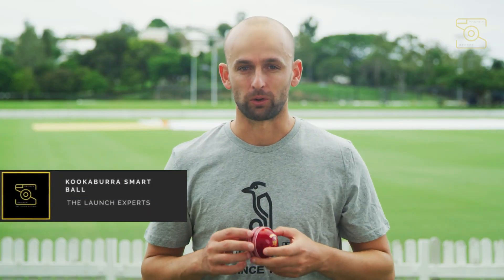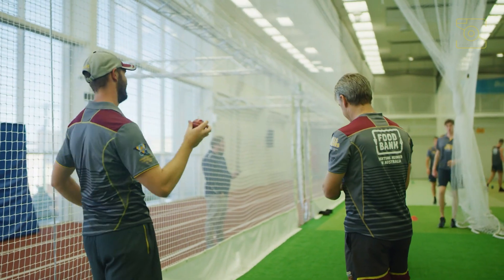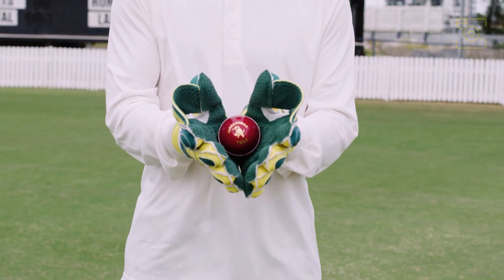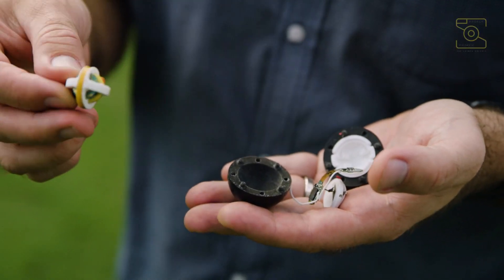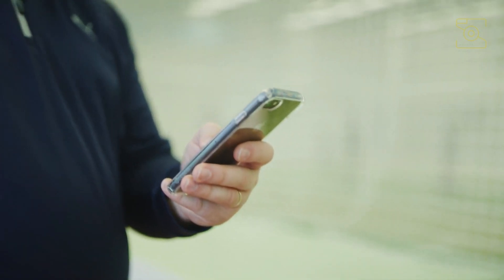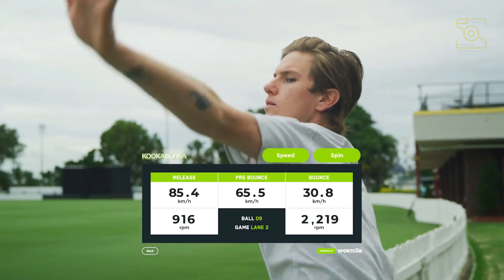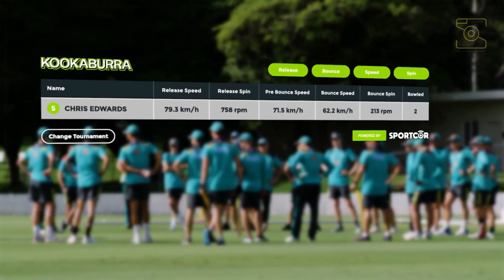Number 5: Kookaburra Smart Ball. Leading cricket ball manufacturer Kookaburra has teamed up with tech innovator Sport Core to develop the Smart Ball, the world's first microchipped cricket ball. The embedded chip enables real-time feedback that will change the way we coach, play, officiate and experience the game. The Kookaburra Smart Ball looks, feels and moves the same way as a regular Kookaburra cricket ball, but collects and communicates instant statistical data on revolutions, speed both at release, pre-bounce and post-bounce from the embedded microlight chip.